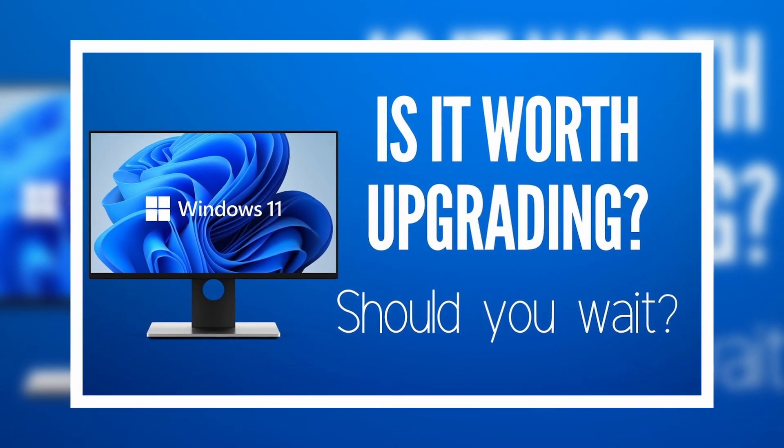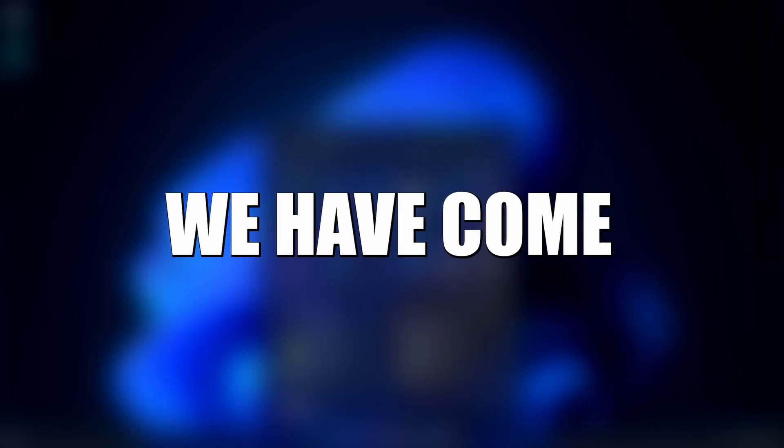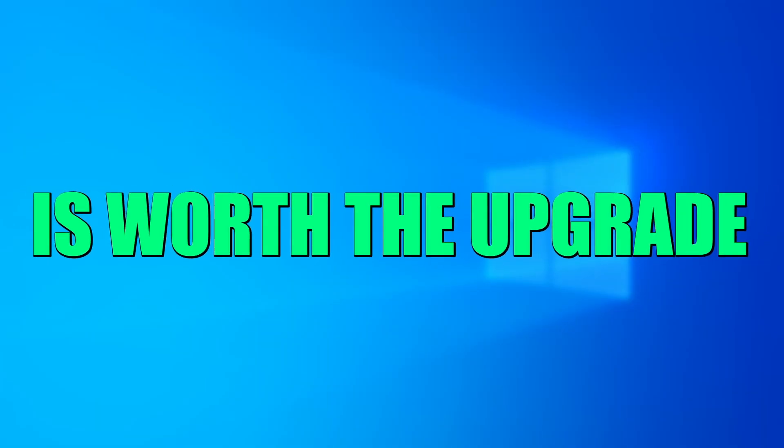In the past, we've made a video on why you should wait to install Windows 11. However, we have come a long way since then. Here are 5 reasons why Windows 11 is worth the upgrade.